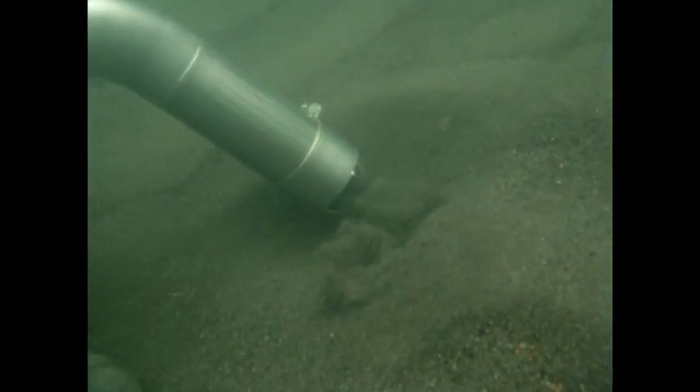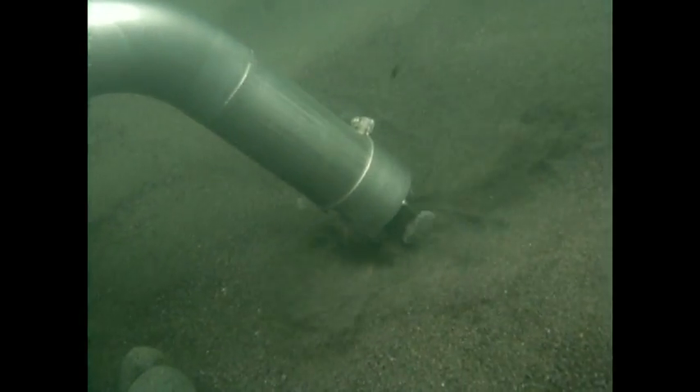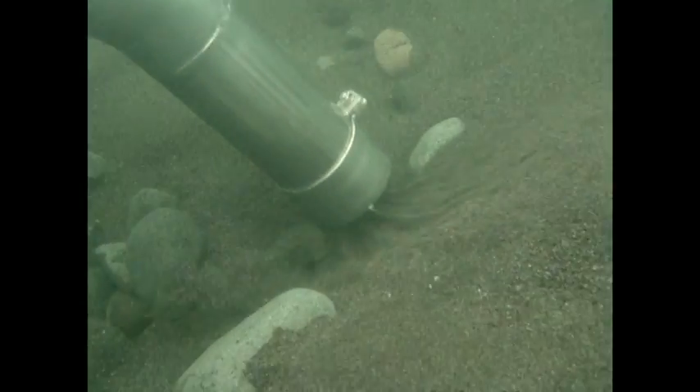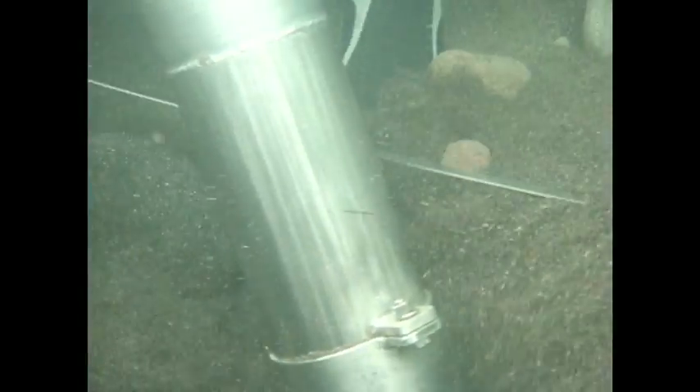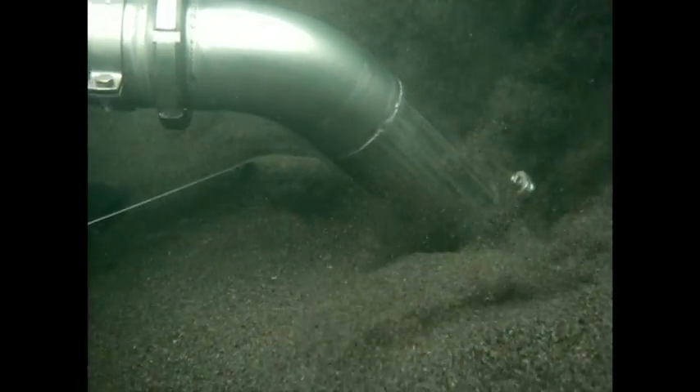The small, powerful Vortex dredge and hydraulic kit and divers kit can remove large amounts of material with a very small working footprint. The Vortex — a very powerful, flexible underwater tool. Visit the website for more information.